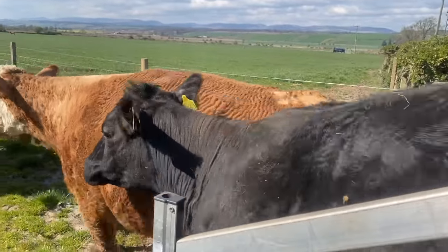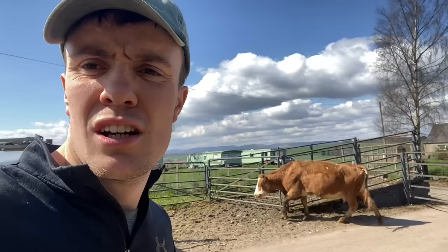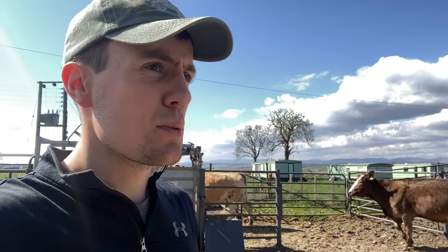Easy as that. Just need to get them off the trailer now, which is the easy bit normally. Here come the first lot - put them into here so we can get the calves through the race and dehorn them. We just use a paste early on, it burns a wee nip off them and then they don't grow horns that you'd have to burn out with a big heat gun. We find it pretty easy doing it this way.